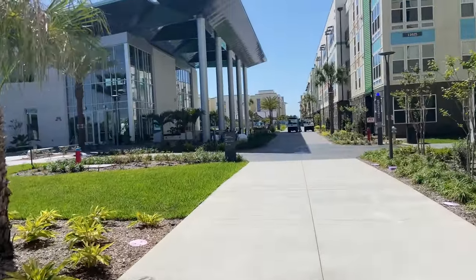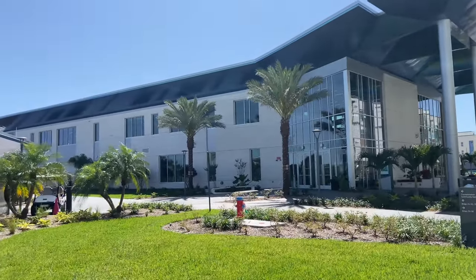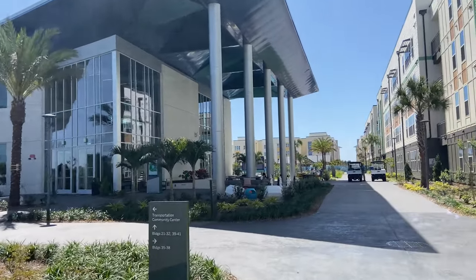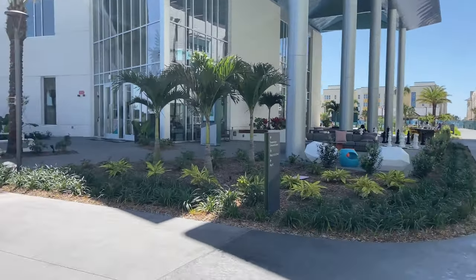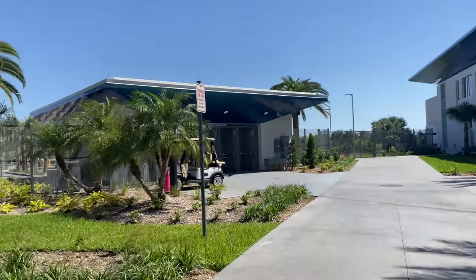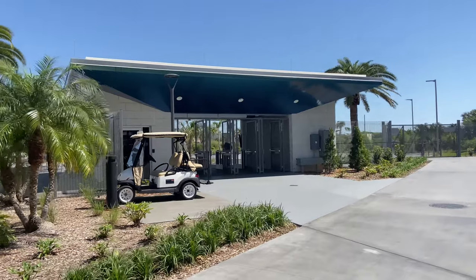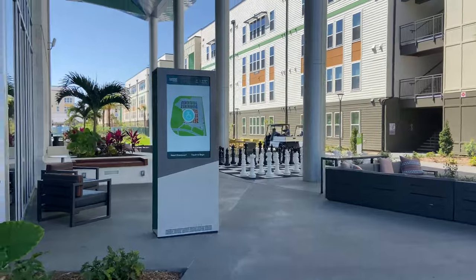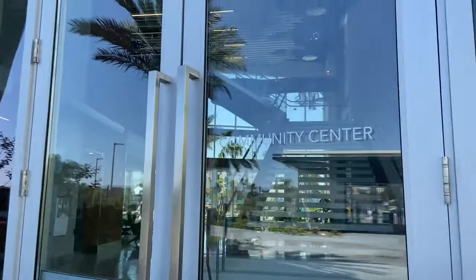They added some little trees over here. This is our community center — we don't have the big one like over at East, but it does have a lot of stuff in it. The chessboard is right over there along with some seating. This is what the security building looks like — this is where you can sign in guests. They also have a nice map there if you're looking for something.